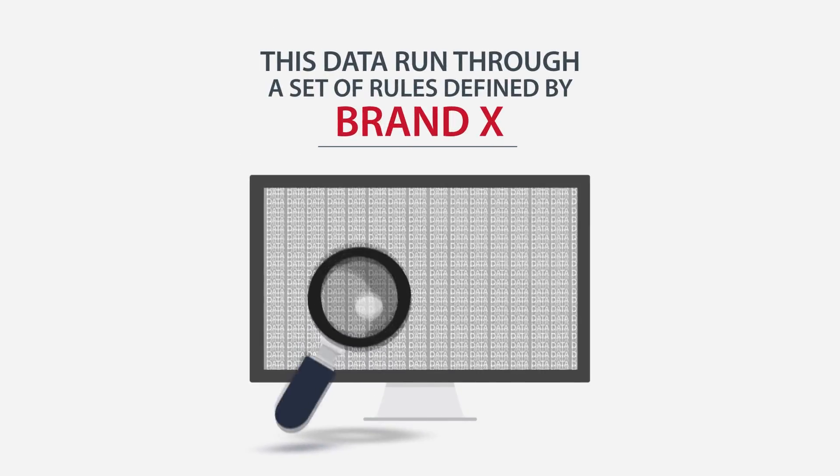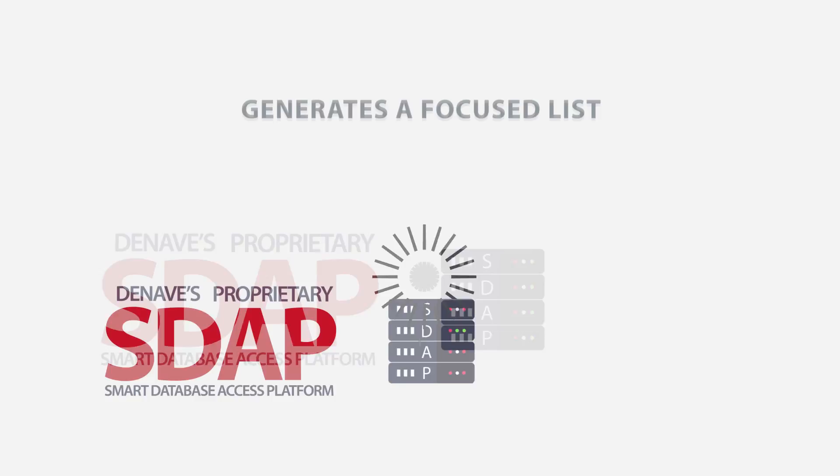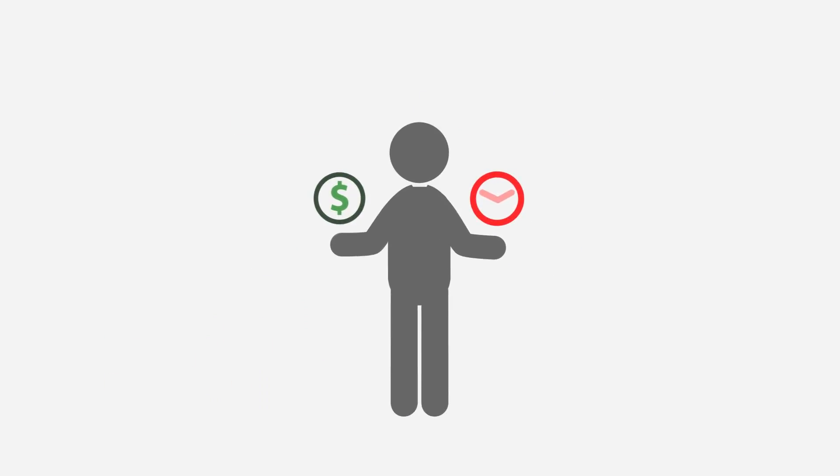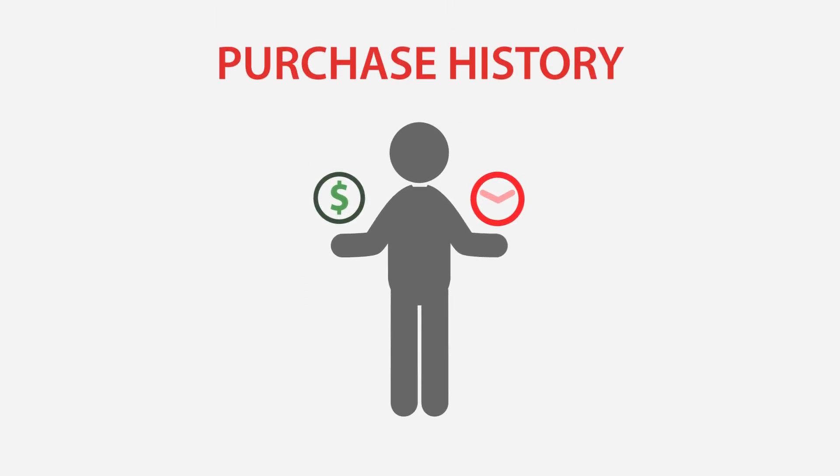This deduped data is then run through Deneve's proprietary smart database access platform, SDAP, that generates a focus list based on high customer probability to buy Brand X's servers, leveraging past purchase history of several profiles of customers.